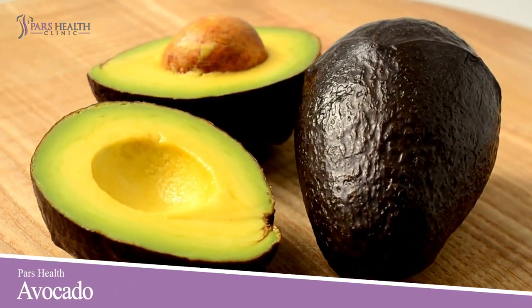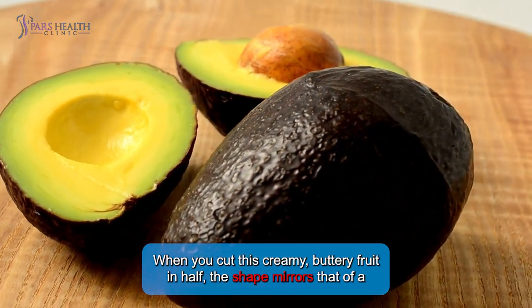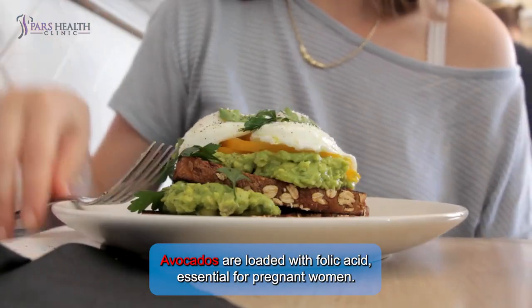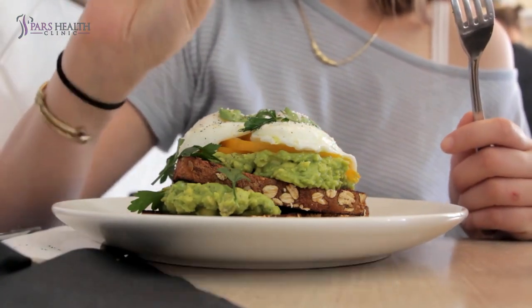Number 4: Avocado. When you cut this creamy, buttery fruit in half, the shape mirrors that of a pregnant belly and a baby, which has its seed. Avocados are loaded with folic acid, essential for pregnant women. An avocado toast is a great breakfast if you're expecting a child.